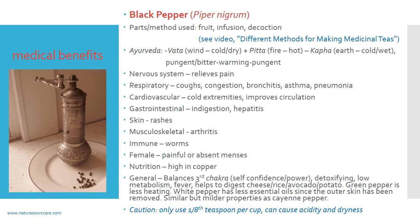There is also green pepper, which is less heating, and white pepper, which has less essential oils because the outer skin has been removed — so green and white pepper may not be quite as effective as black pepper. Black pepper has very similar effects to cayenne pepper but is not as hot. Cayenne pepper is a very hot herb — especially if you have a lot of pitta or fire — and is a big no-no in those cases. I don't use cayenne much; if I do prescribe it, it's just a pinch or two per day for about three to five days because it's so intensely hot.